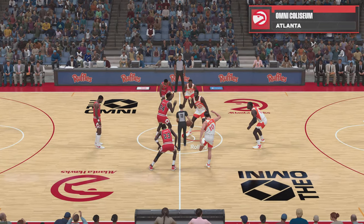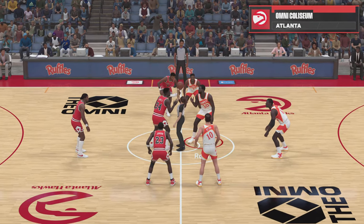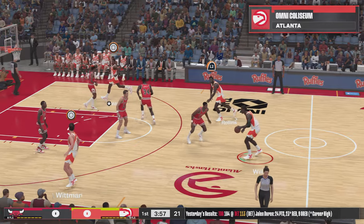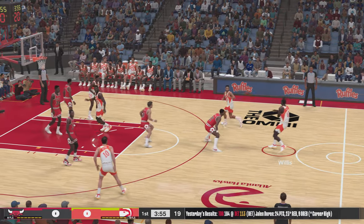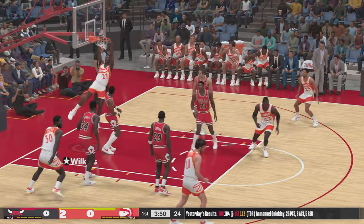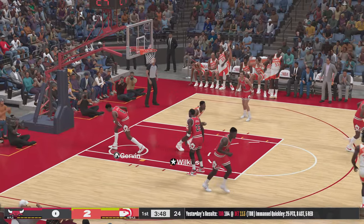Welcome, everyone, to NBA Basketball on 2K Sports. This is Brian Anderson, joined courtside by Grant Hill and Clark Kellogg. Our reporter tonight, Allie LaForce. It's the Chicago Bulls taking on the Atlanta Hawks.